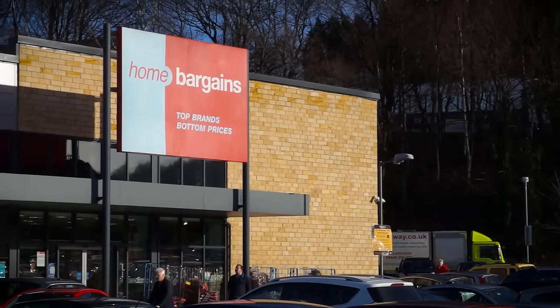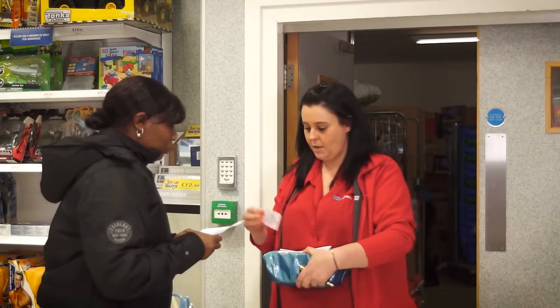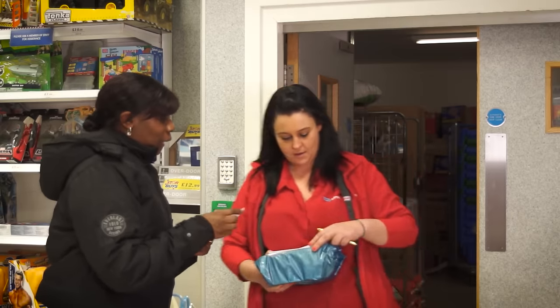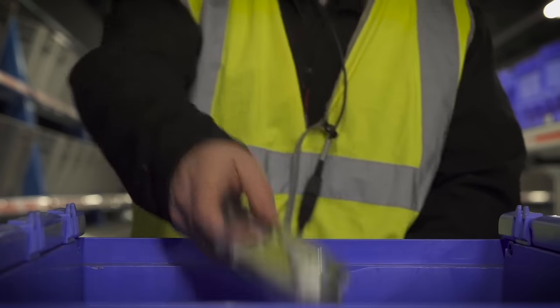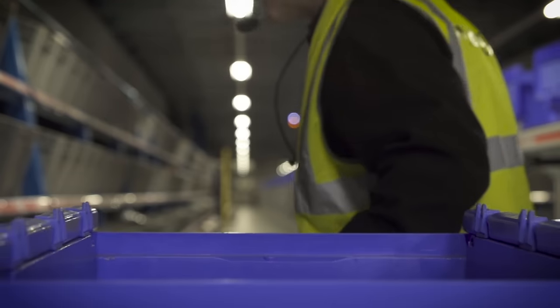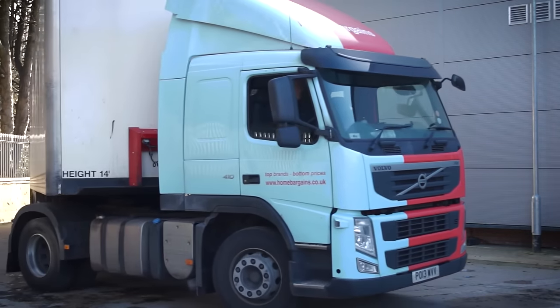Whilst Home Bargains' focus is on high street retailing, it also has a successful click and collect operation. The new installation incorporates online orders, consolidating them with the pick route for each respective store fulfilment. Store and online orders are collated and transported to store together.